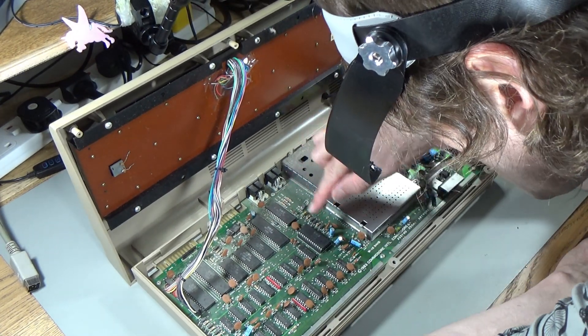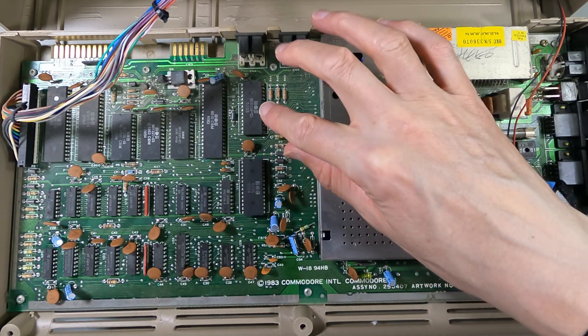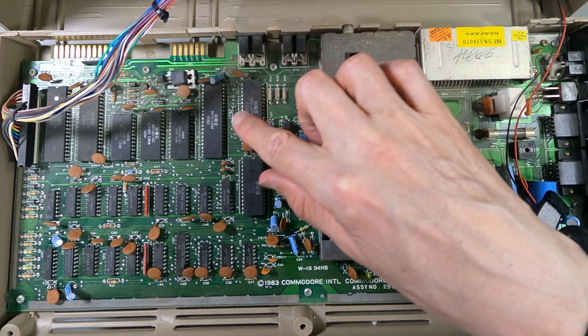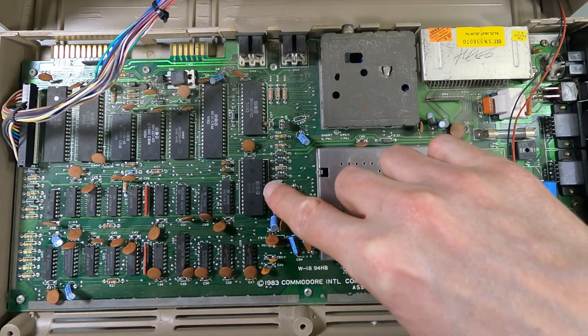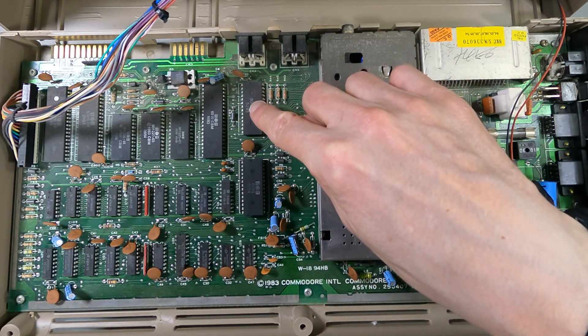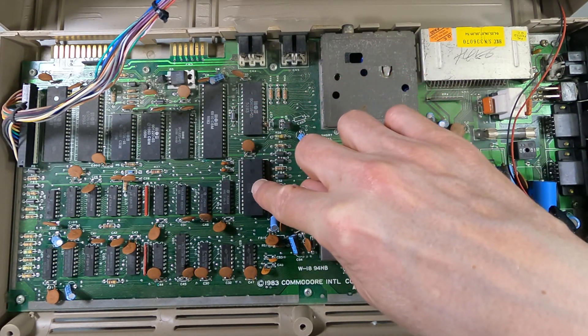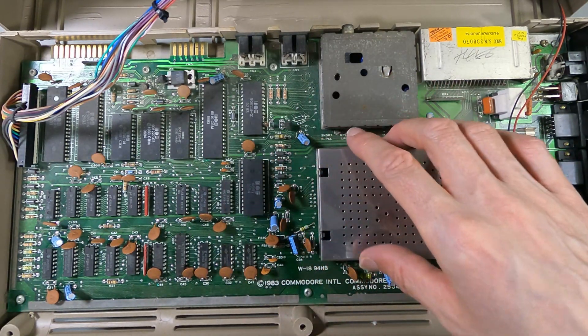All the chips are from... we've got 10th week '84 for the SID, but then we've got 52nd week '83, 6th week '84. Because that's the 52nd week of '83 — right at the end of '83 — and that's right at the start of '84. So these could all be the original chips. Maybe it was put together in early '84.